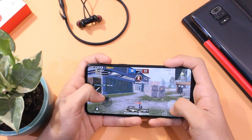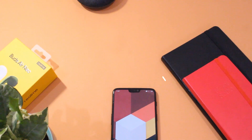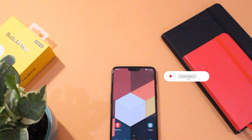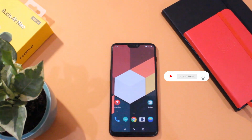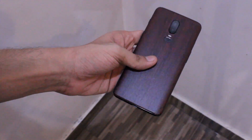So this was the OxygenOS 10.3.4 update for the OnePlus 6 and 6T. If you have any questions, let me know in the comment section below. Like this video if it helps you out, subscribe so you don't miss out on new videos, and I'll see you guys in the next one.